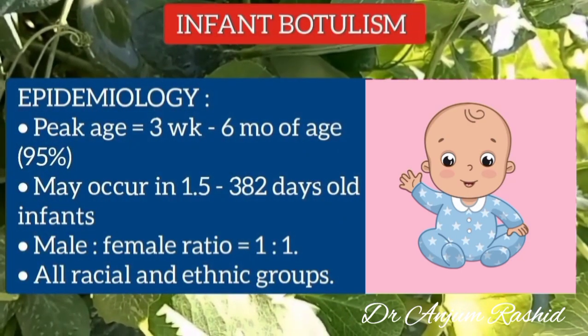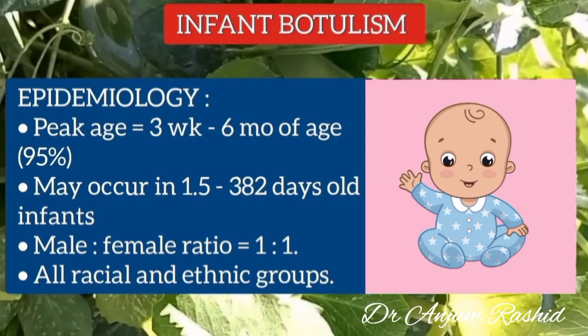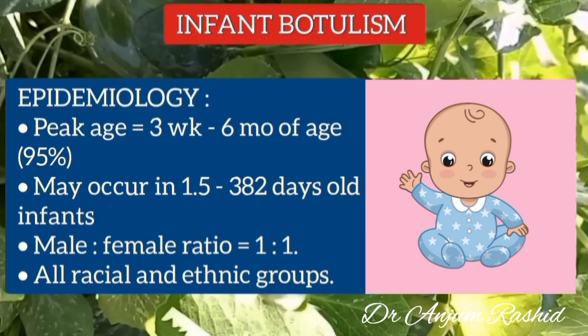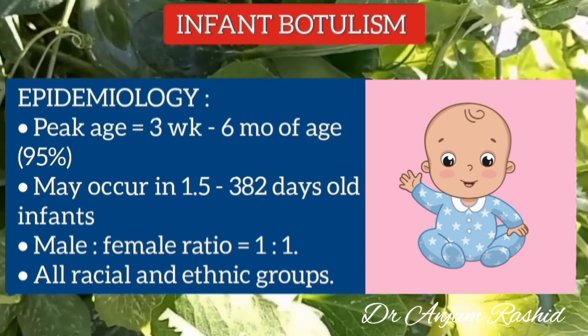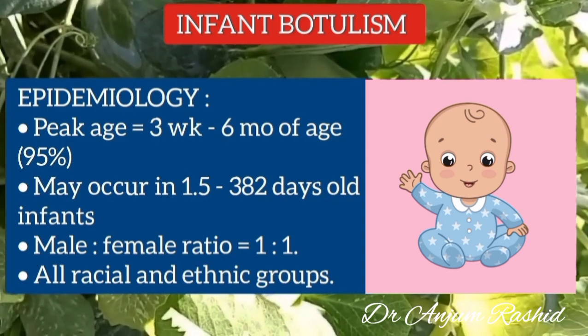95% of cases of infant botulism occur between three weeks to six months of age, but it has occurred in infants as young as one and a half days old to 382 days old. The male-to-female ratio is equal, and it occurs in all racial and ethnic groups.